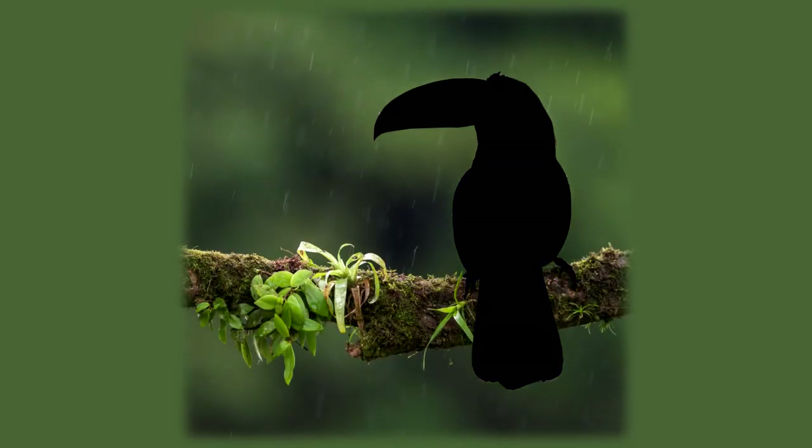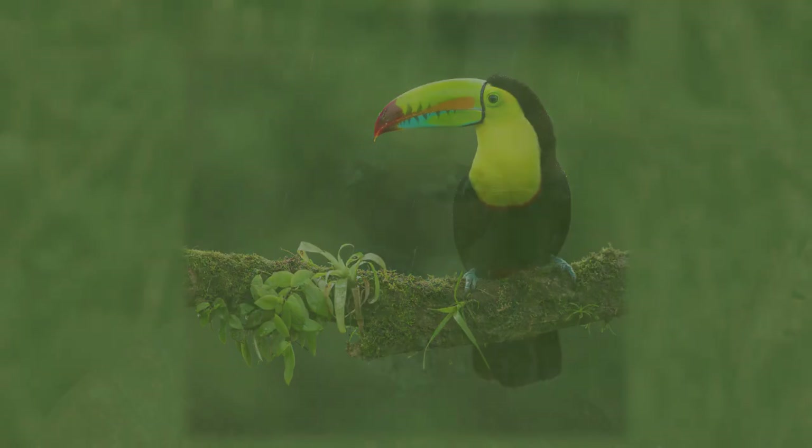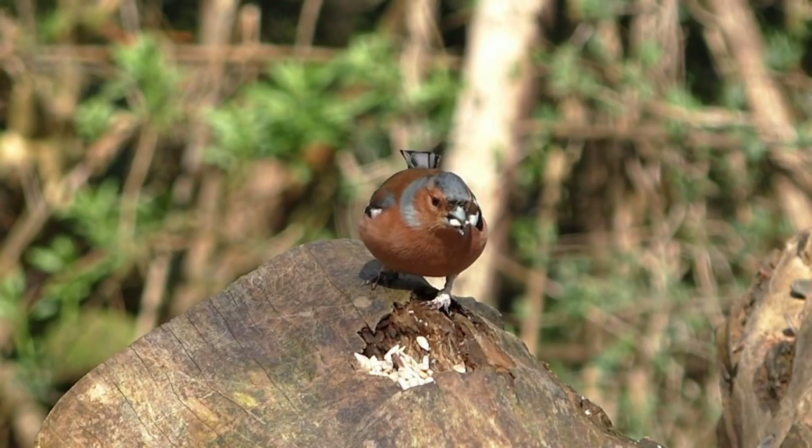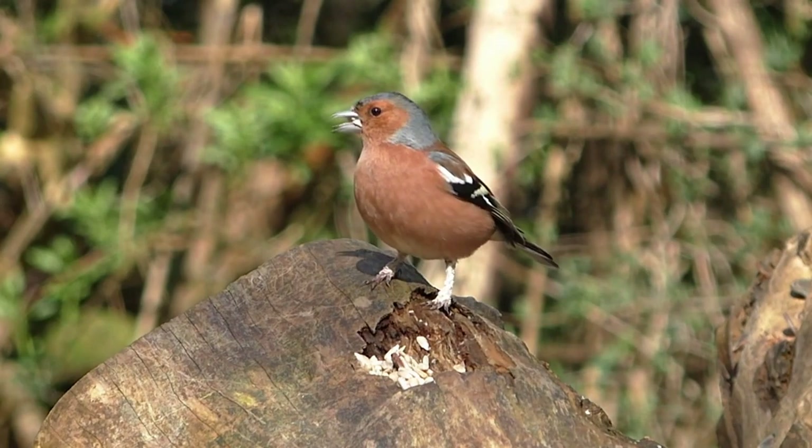Size and shape are some of the best places to start when identifying birds. While it may seem difficult, learning the basic bird silhouettes is very useful. These include hummingbirds, songbirds, shorebirds, owls, and more.